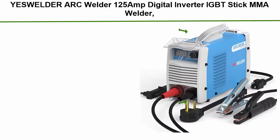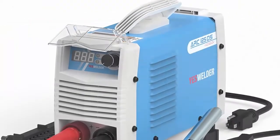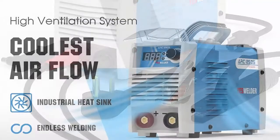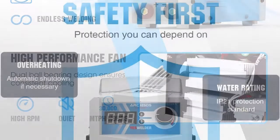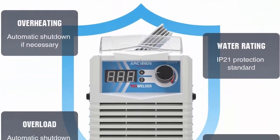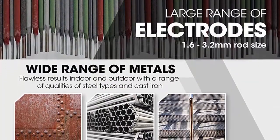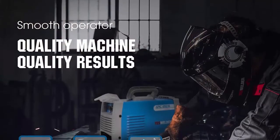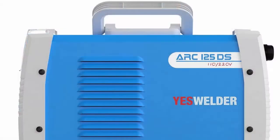Top 4: YesWelder Arc Welder 125-amp, digital inverter IGBT stick MMA welder, 110/220V dual voltage, hot start, portable welding machine. ARC-125DS is ideal for 6010, 7018, 6011 DC stick arc welding. Powerful arc starting with hot start and arc force. IGBT soft switch technology provides excellent arc stability from 20 to 125 amps, suitable for thin workpieces. Automatic compensation for voltage fluctuation, over-current and overload protection, automatic temperature control, fan dormancy, stepless amperage control, and generator friendly.